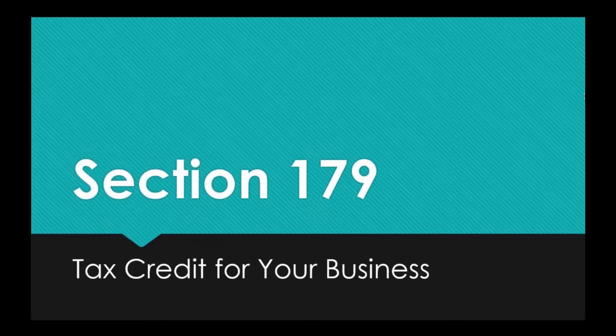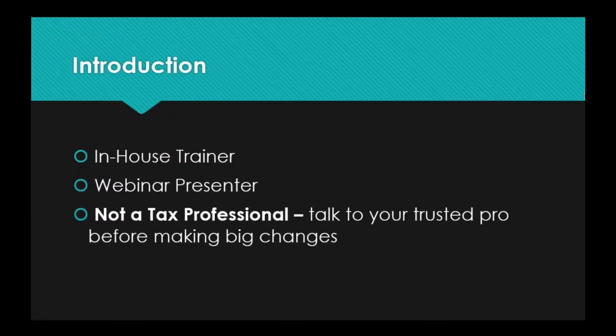Hello everyone. Thank you for joining today's webinar. Today we're going to be going over Section 179, which is a tax credit for your business. My name is Vicki. I am the in-house trainer for your IT company.